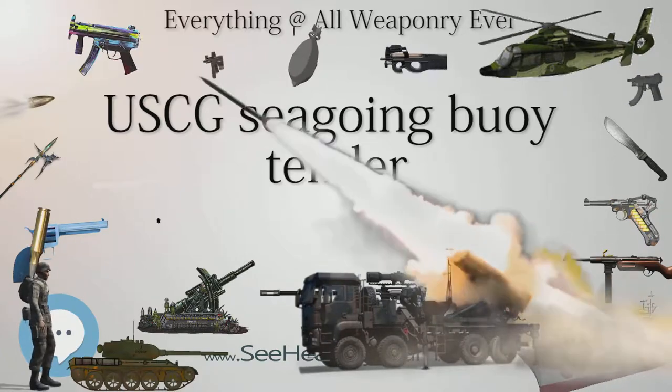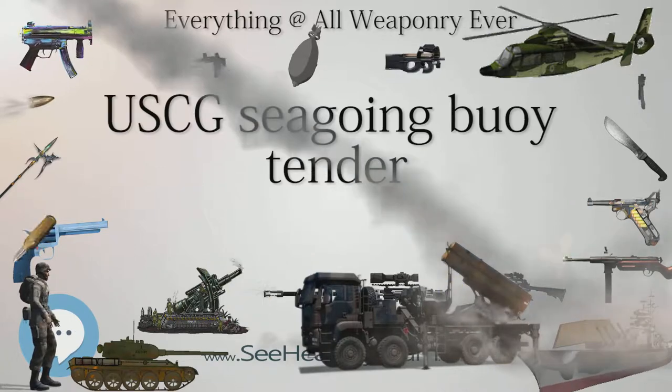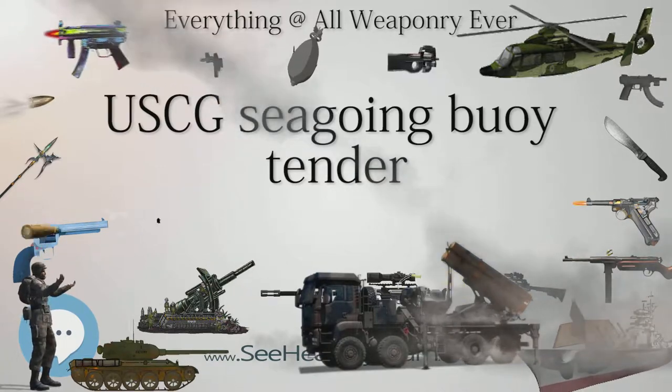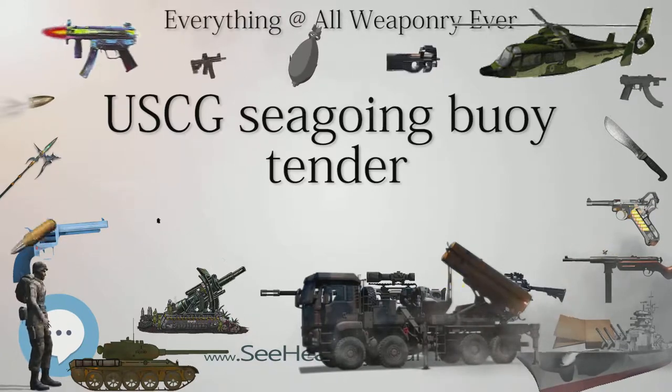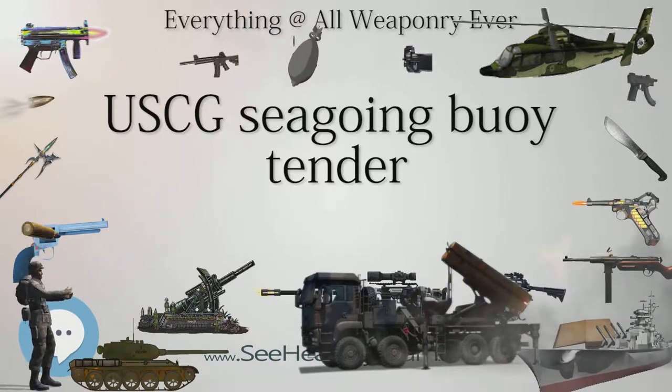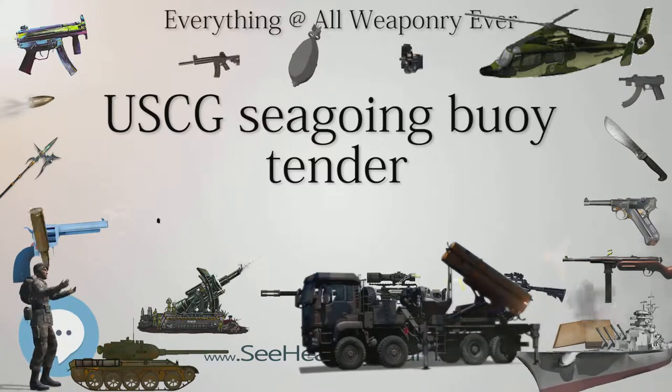Ex-U.S. Army Mine Planters: Six U.S. Army Mine Planters built 1917–1919 were transferred to the U.S. Lighthouse Service during a reduction in Army strength in the early 1920s. These, after absorption into the U.S. Coast Guard, became that service's Speedwell class.